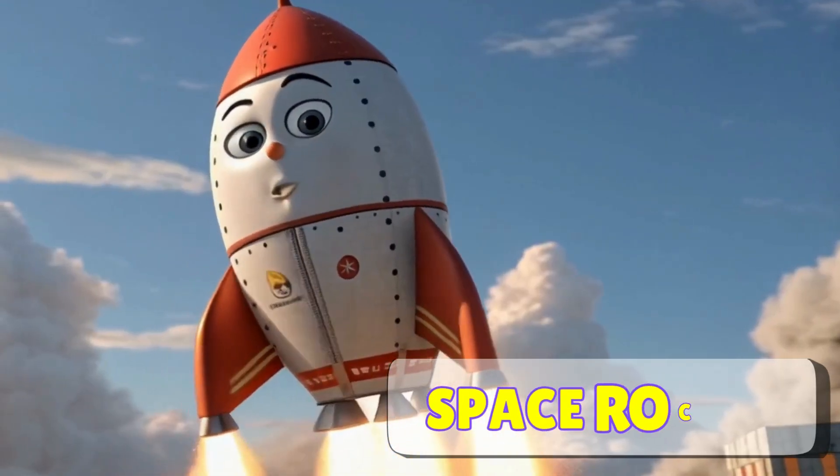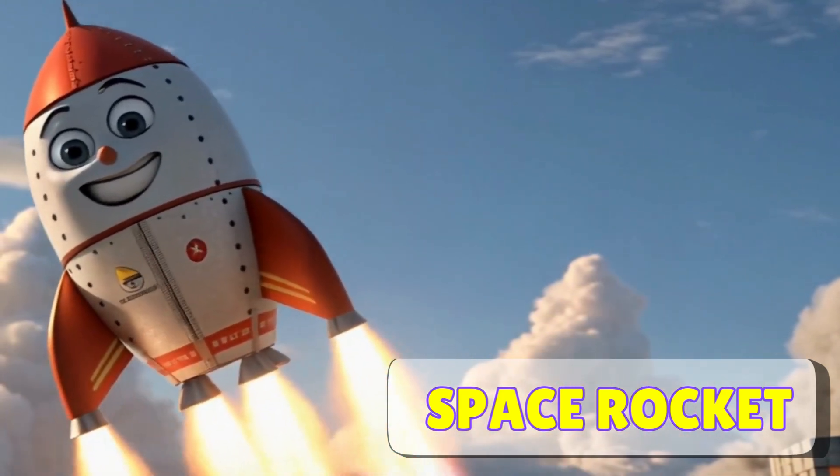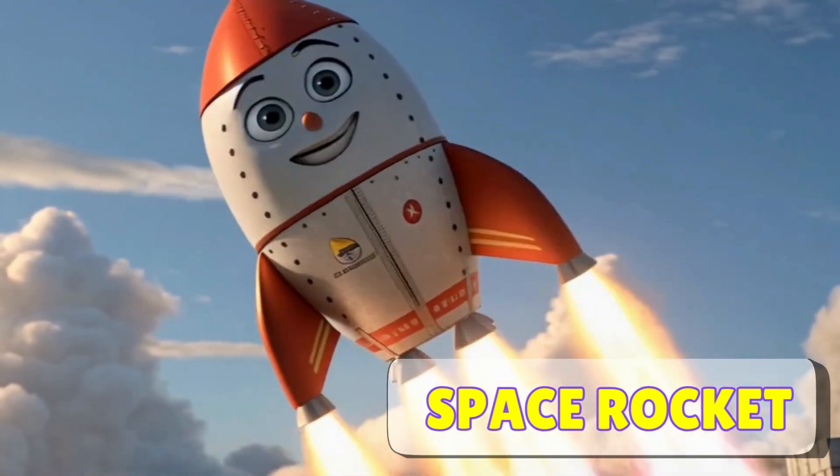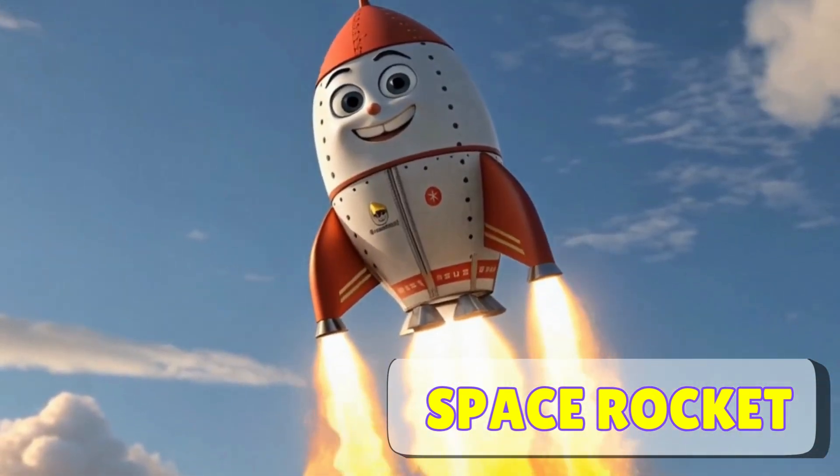Wow, look at that! It's a space rocket! Space rockets go super fast and can travel all the way into space. They take astronauts on amazing adventures beyond the Earth, exploring planets and stars.